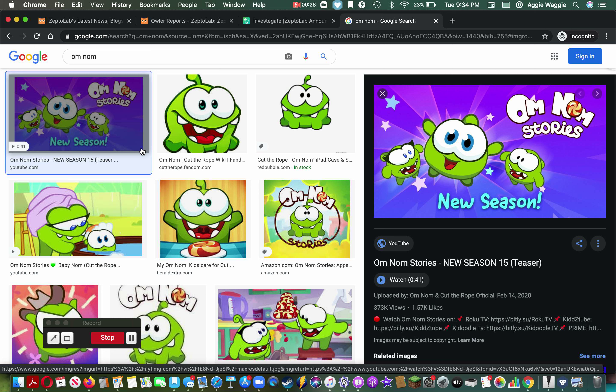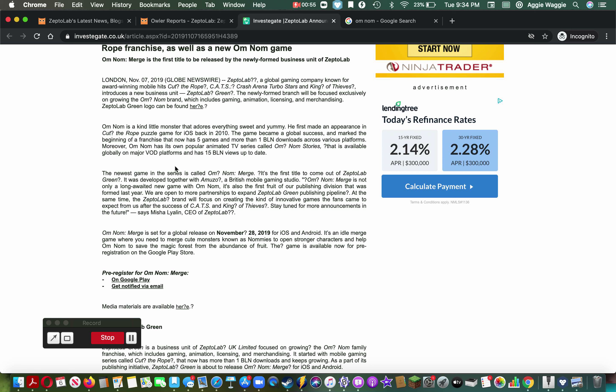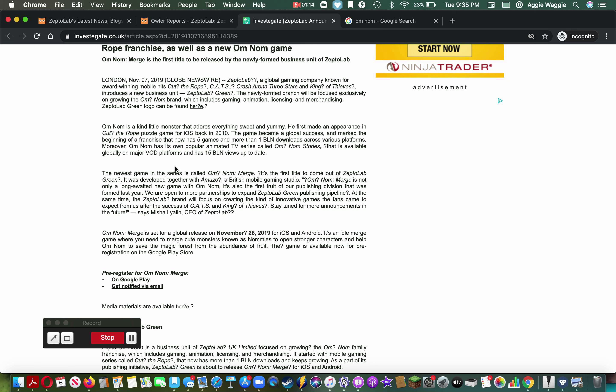Apparently last year they stopped making Om Nom games and started a new division of the business called ZeptoLab Green, which I guess is a good name. That produced Om Nom Merge, which is a very generic merge game where you merge things and make new things, and you keep merging until after about 40 or so mergings you finally get to the end and unlock all the characters.